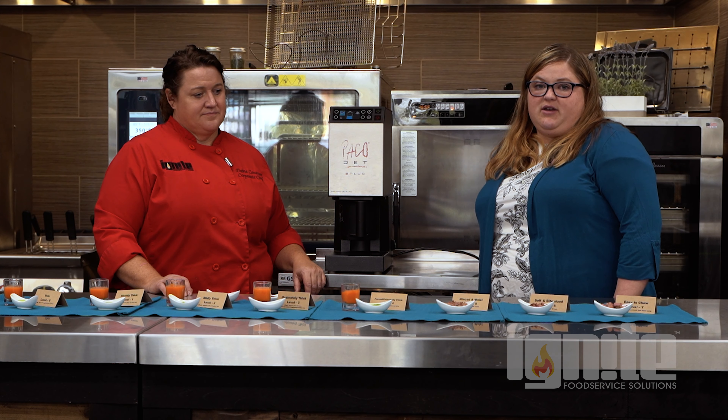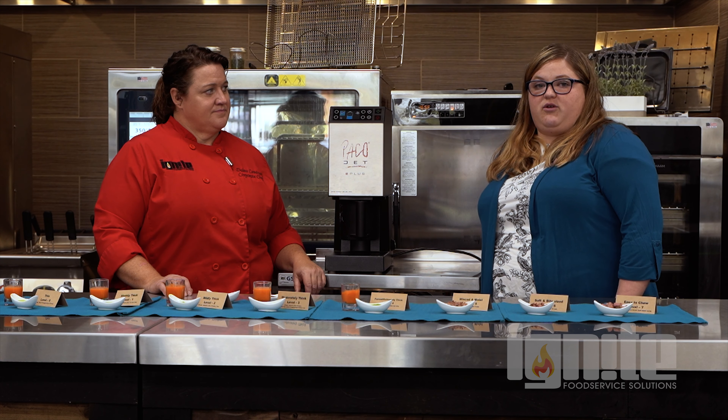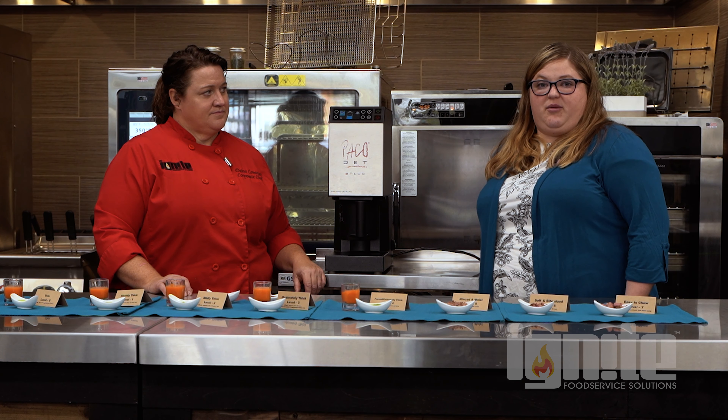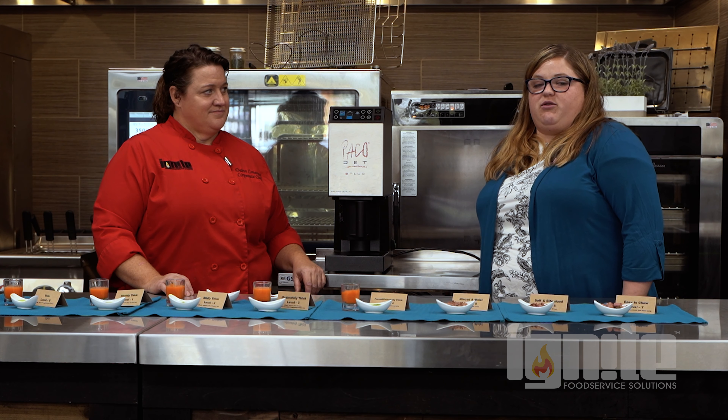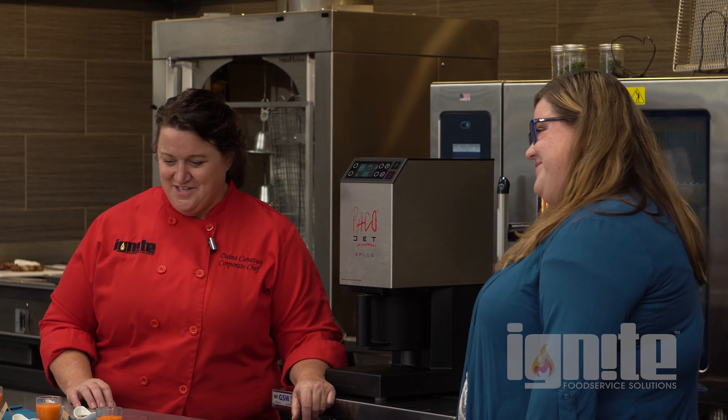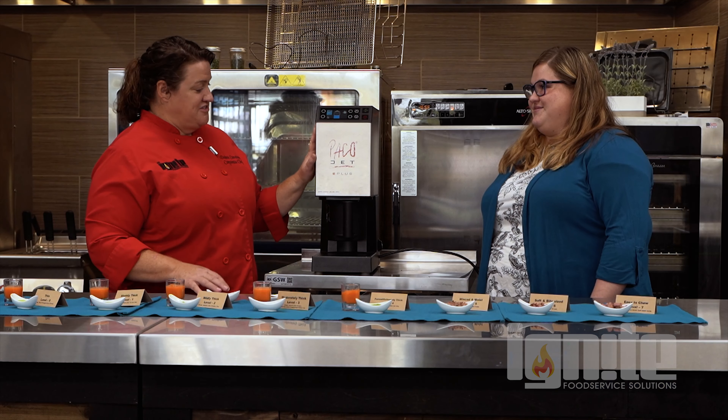One of my jobs as an occupational therapist is to support children in their activities of daily living, and one of the biggest ones is feeding therapy. The reasons why a child may need feeding therapy can vary — it could be a sensory issue or difficulty with swallowing, which we'll talk about today. Occupational therapists also work with adults who may be having difficulty swallowing.